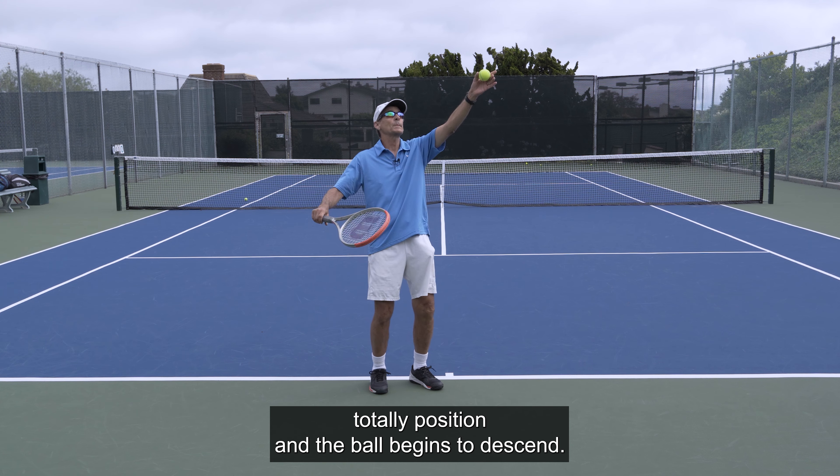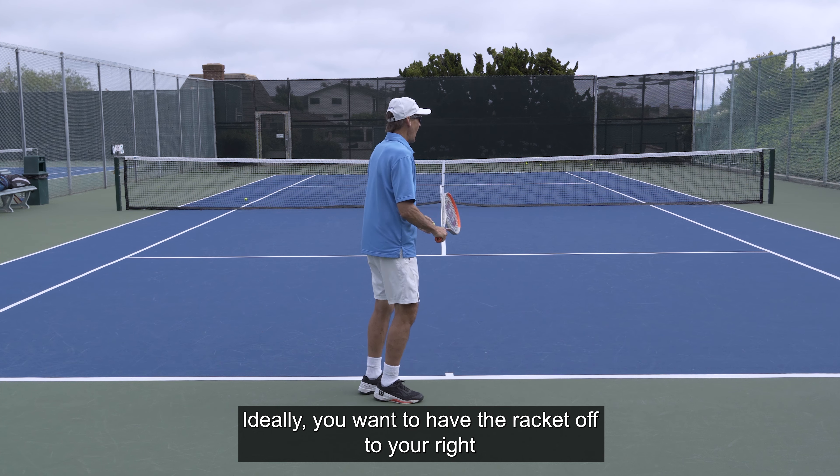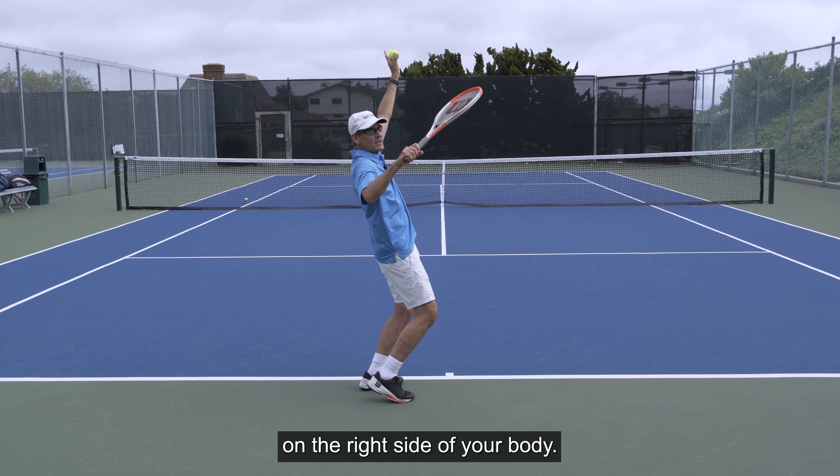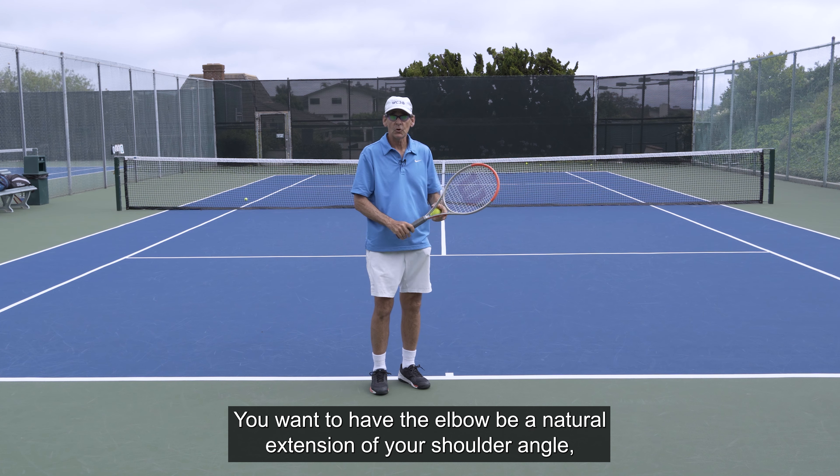When you get into your balanced trophy position and the ball begins to descend, ideally you want to have the racket off to your right — on the right side of your body — and you want the elbow to be a natural extension of your shoulder angle.